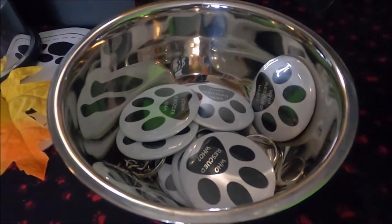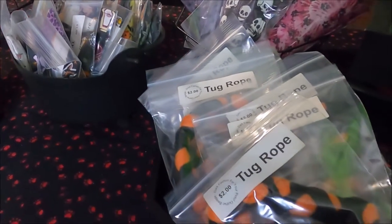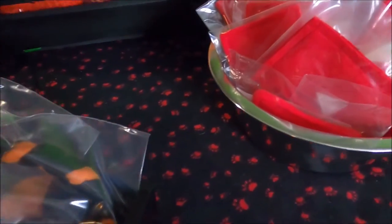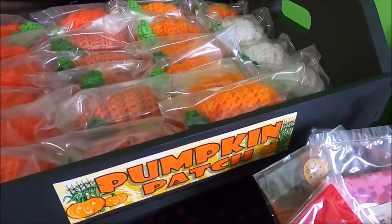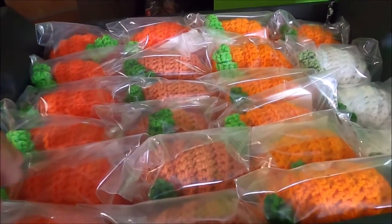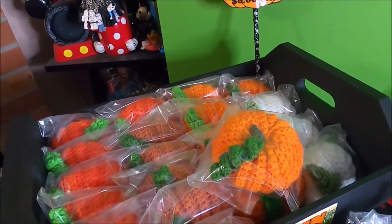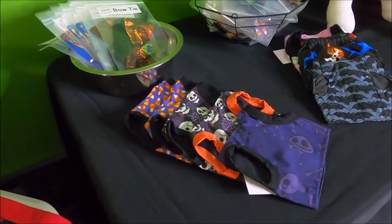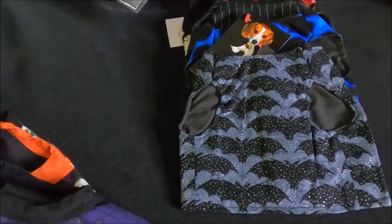A friend of mine on LiveJournal — remember LiveJournal, what a blast from the past — she was also a crafter creating clothing and was going to be doing a vendor market in Anaheim, California called Bat Stay. She inspired me and talked me into getting a booth as well, so I took her up on the idea, packed a suitcase full of stuff, and went to Anaheim, California.